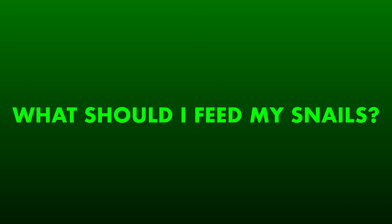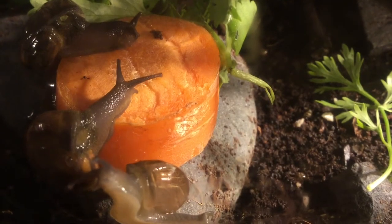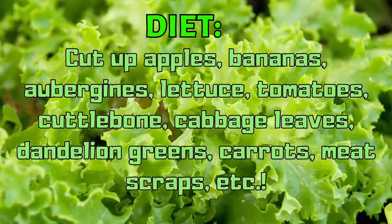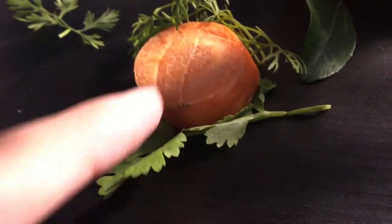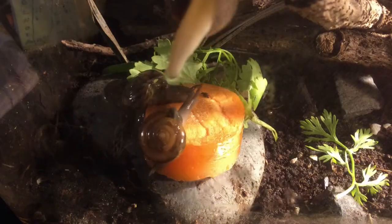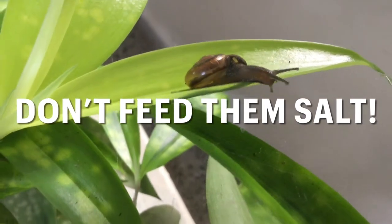Now, what should you feed your snails? The good thing about keeping snails is that they'll eat almost any grocery item like tomatoes, other fruits except for citrus, lettuce, carrot, etc. You also need to give them a calcium source like cuttlebone or ground-up eggshells, as it's important to keep their shells strong. Snails also need proteins in their diet, so keep that in mind. Do not feed them salted food.